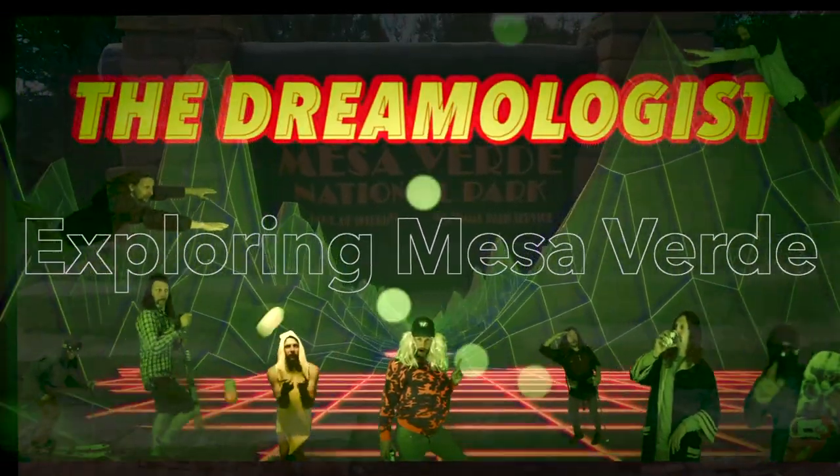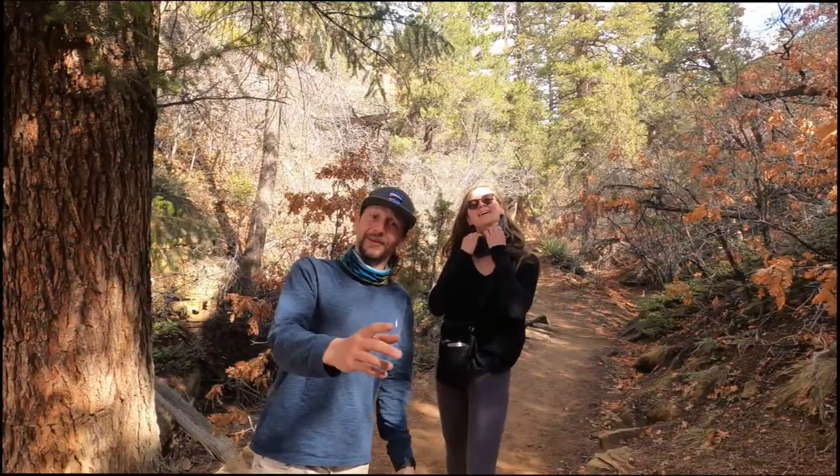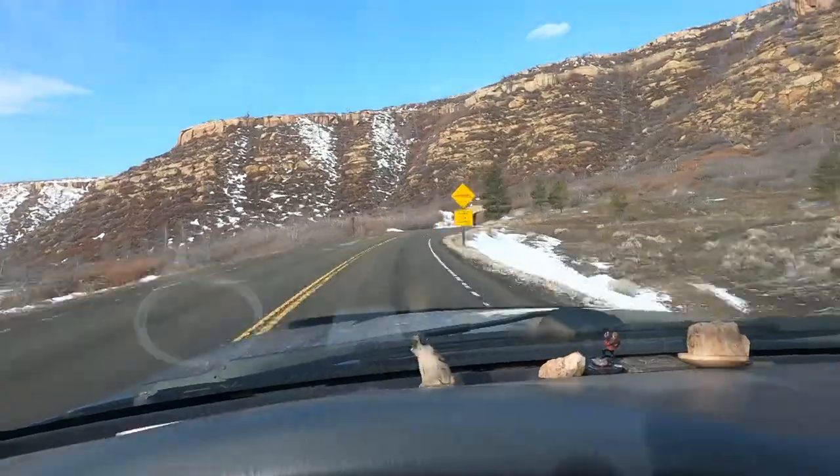In this video we find some cool stuff in Mesa Verde. We're here at Mesa Verde, checking out Park Point Overlook right now — the highest point in Mesa Verde.